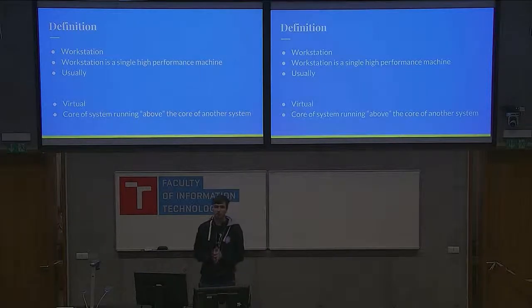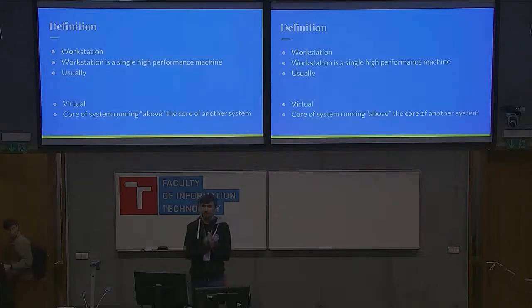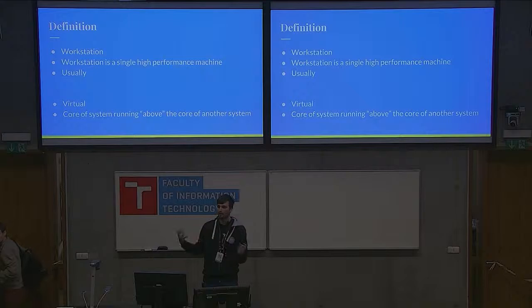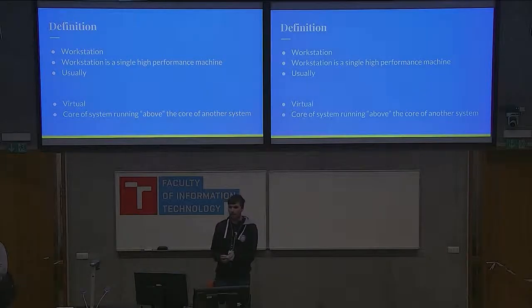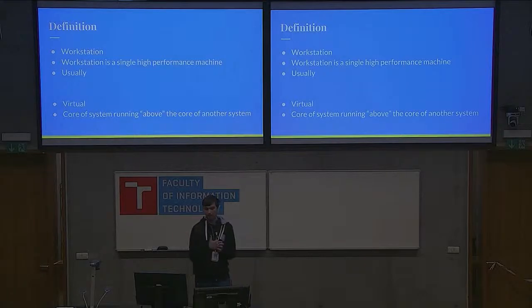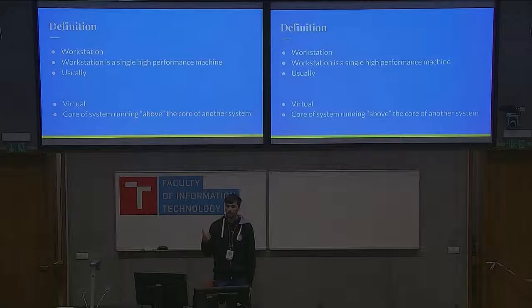First I would like to explain what a virtual workstation actually means. Virtualized means that it is running above something else and you cannot straight up touch it. At home I have a regular computer. A workstation is a computer that is very powerful — in my case both for processor and graphics card intensive tasks.